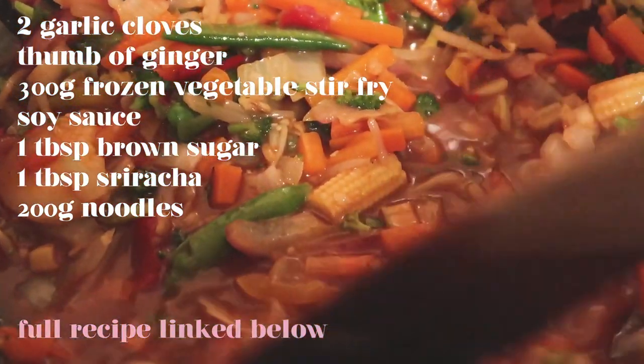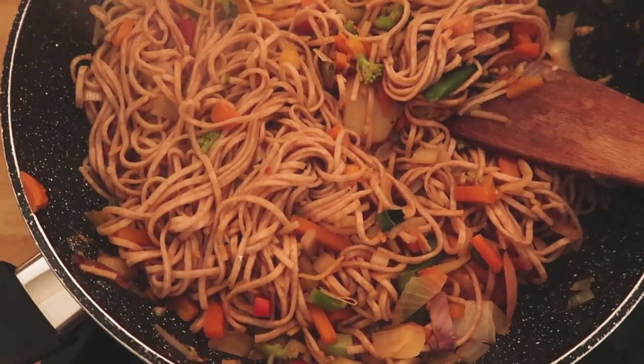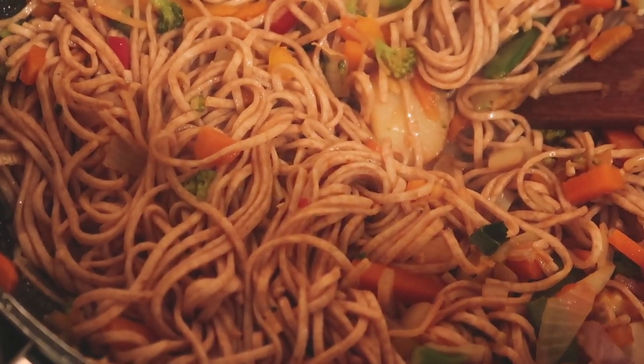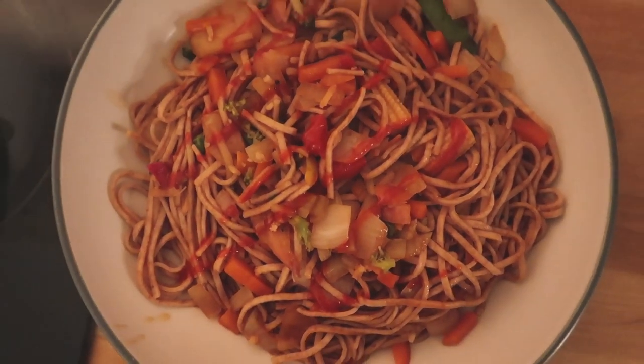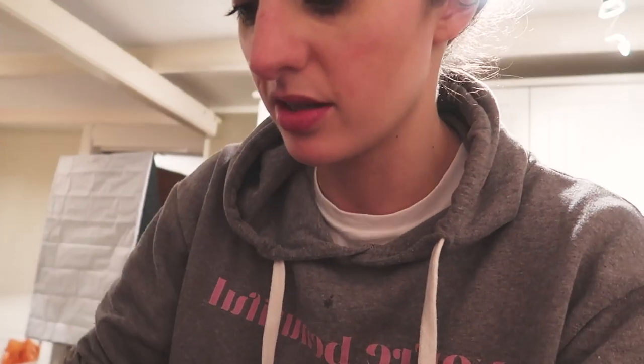I'm just going to put a bit of sugar in and turn the temperature up. Here is the finished plate of noodles — it looks great and there are definitely leftovers. So simple and so good.